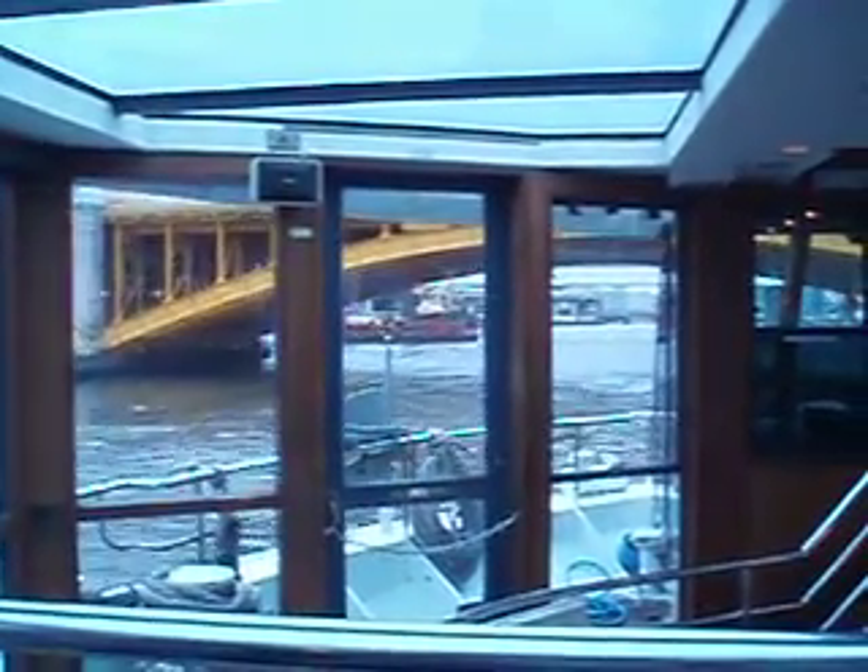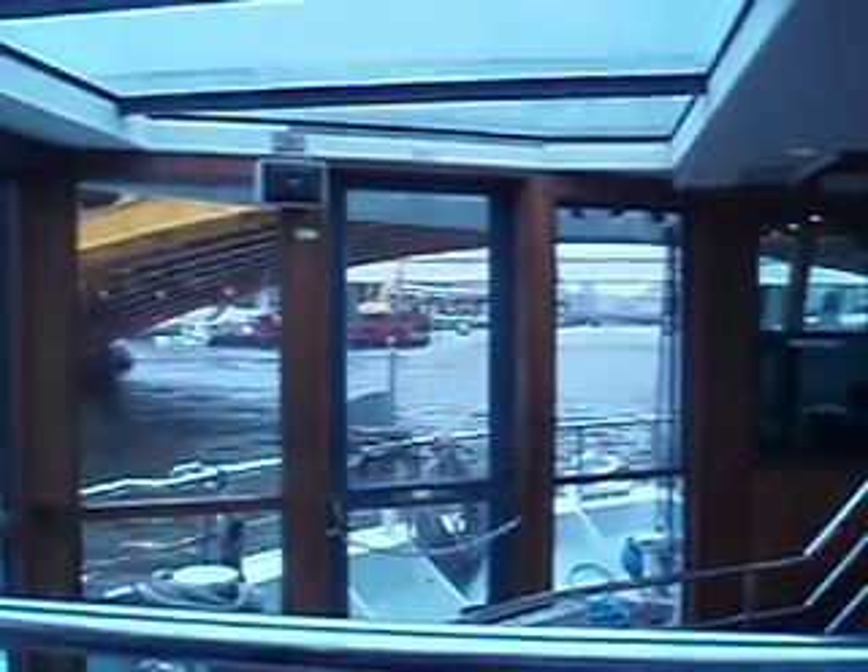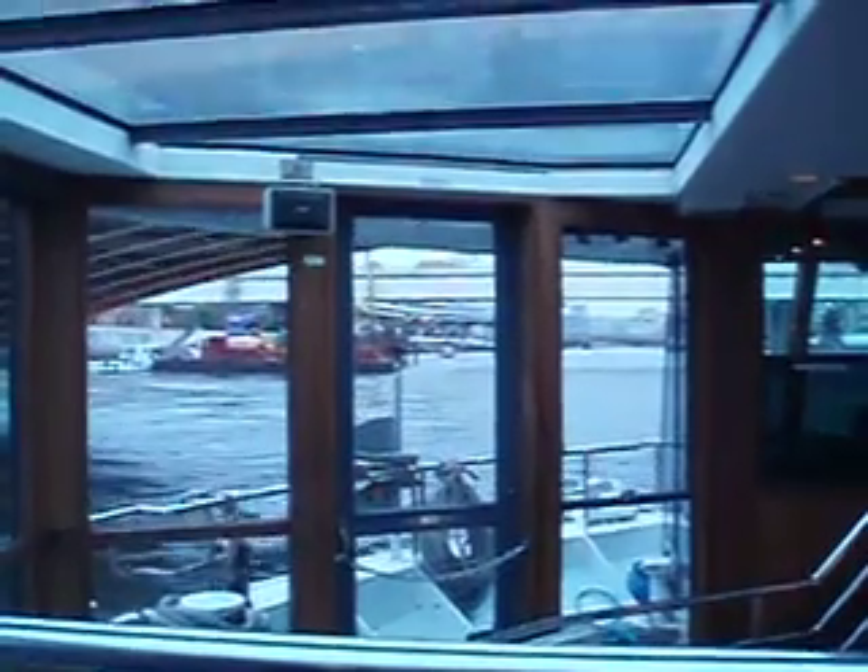So welcome aboard the Tokyo Water Taxi. We're heading towards Tokyo Harbor. Thanks for coming aboard.